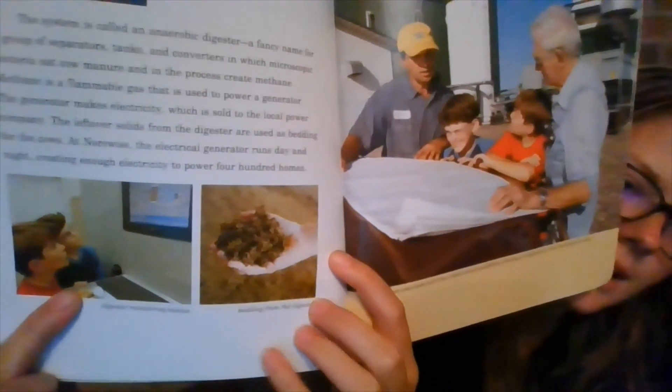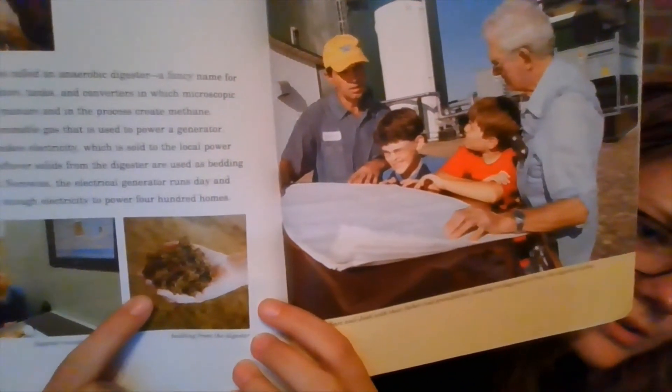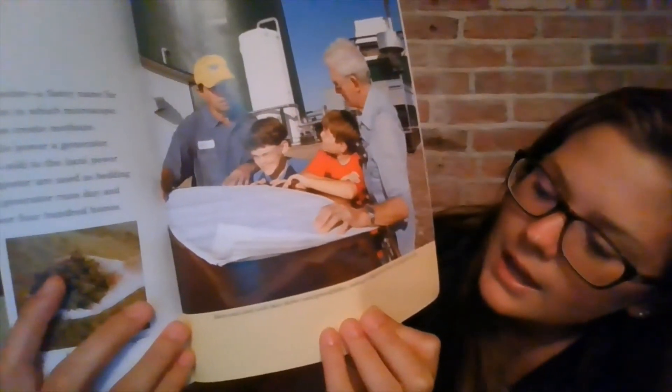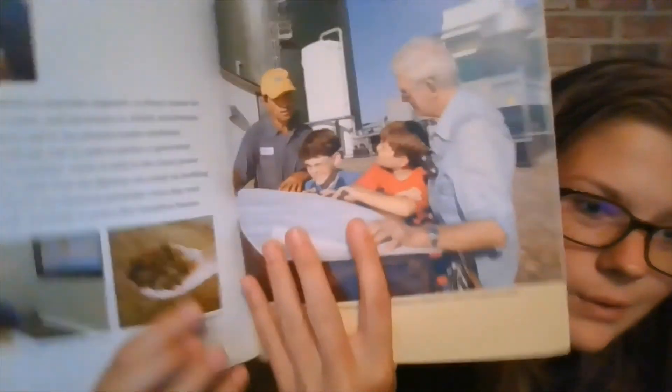The system is called an anaerobic digester — a fancy name for a group of separators, tanks, and converters in which microscopic bacteria eat cow manure and in the process create methane. Methane is a flammable gas that is used to power a generator, and the generator makes electricity which is sold to the local power company. The leftover solids from the digester are used as bedding for the cows. At Norseways, the electrical generator runs day and night, creating enough electricity to power 400 homes. This is Josh and Sam checking out the digester station, and here's Sam and Josh with their grandfather looking at how the digester works — those are all the plans on how it makes electricity, fertilizer, or bedding for the cows.